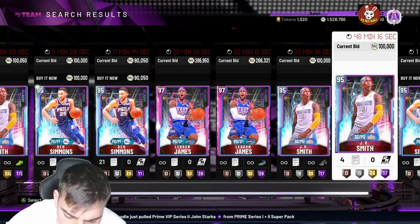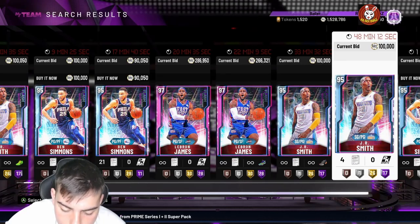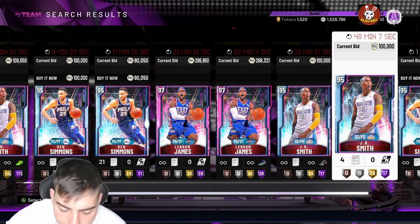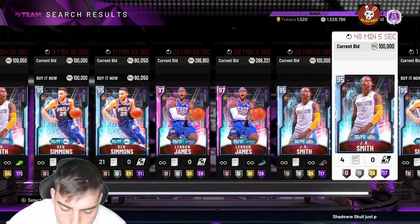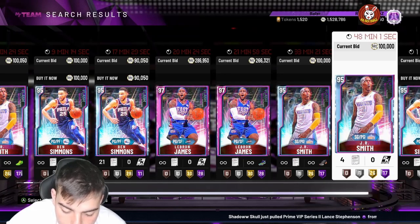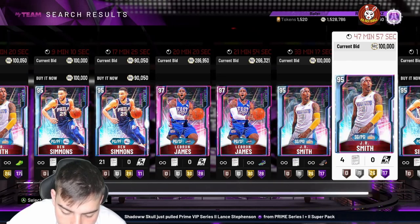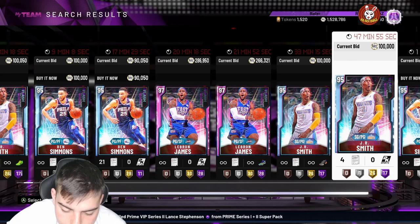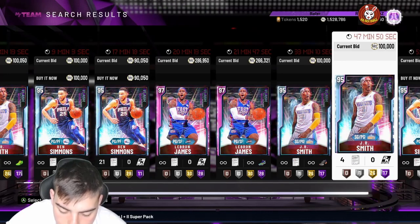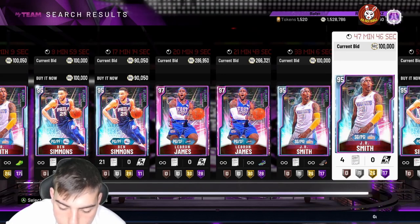We got Joel Embiid at 97 Pink Diamond: 91 three-point shot, 90 mid-range, 95 standing dunk, 85 driving dunk, 96 post moves, 96 post hook, 96 post fade, 80 speed, 81 perimeter defense, 96 block, 95 consistency, 96 interior defense, 70 steal, 95 rebounding. The card is disgusting. He has 25 Hall of Fame badges — still pretty solid for a center.